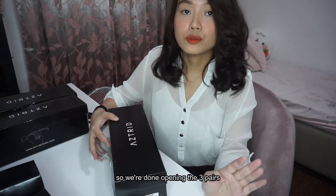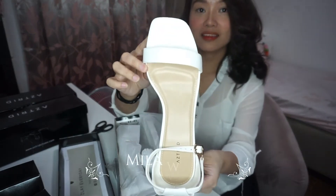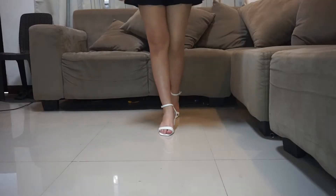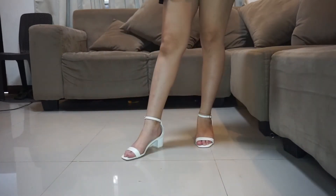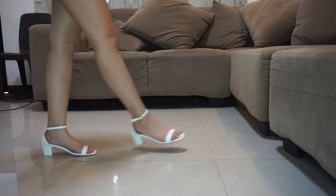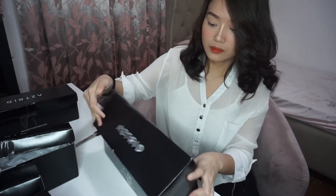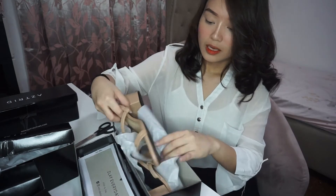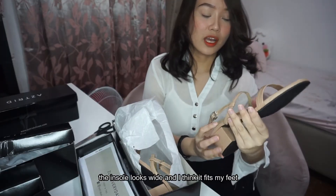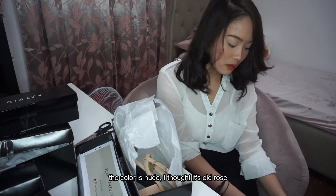May na-open na tayong tatlong pair. Ito naman yung ang atas. Oh my gosh! Ito na yung Mila White. Looks like this. Two-inch yung heels. Ayan, ito yung Rocks Page. Ito naman, malaki siya, parang it fits sa paa ko kasi malapad kasi yung pakapaya. Two-inch din. Looks cute. Nude pala siya — I thought it's Old Rose.